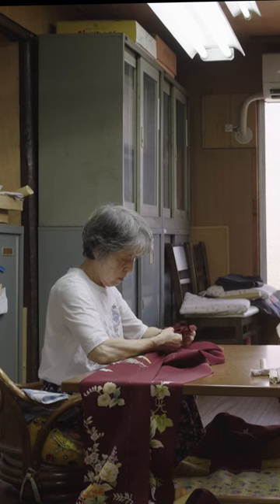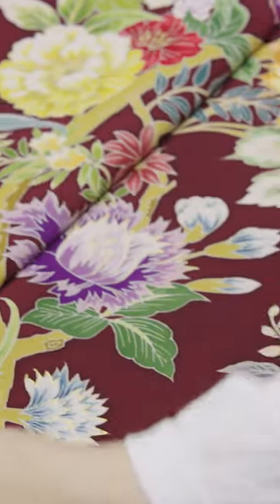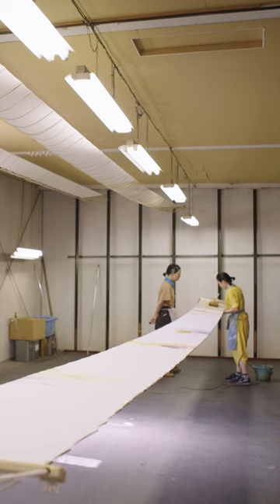But current demand for expensive, complex kimonos is low. Chiso sells around 4,000 kimonos each year, but the relevance of the garment in modern life is limited.